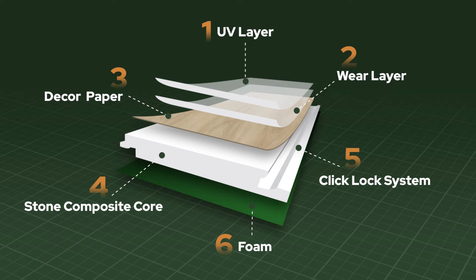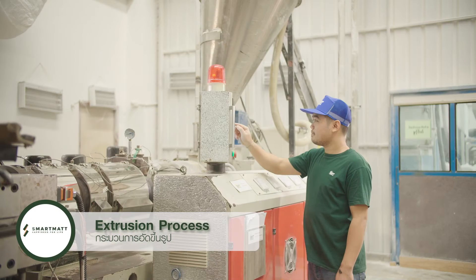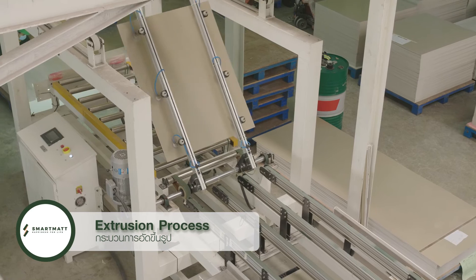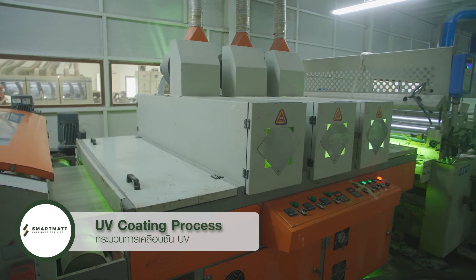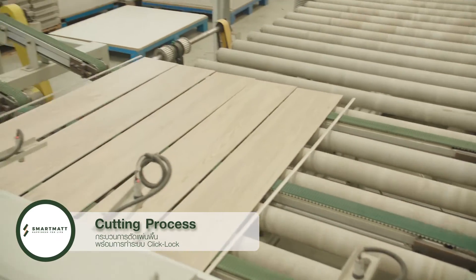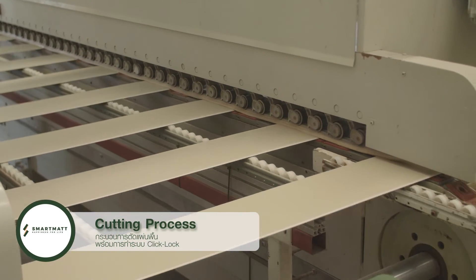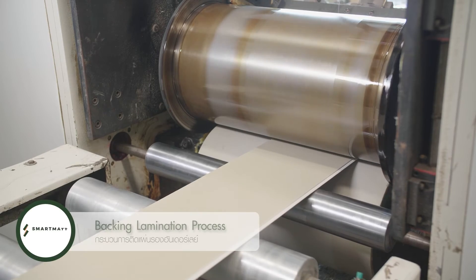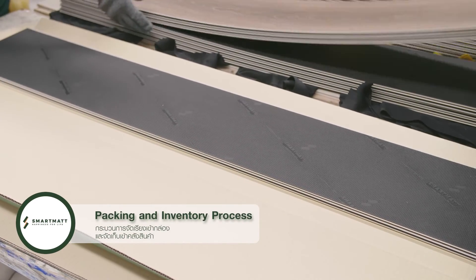There are five steps in the manufacturing process. One, extrusion process — forming the flooring tile. Two, UV coating process. Three, cutting process — cutting the flooring tile with click lock system. Four, backing lamination process — EVA coating. Five, packing process — product packing and warehouse storing.